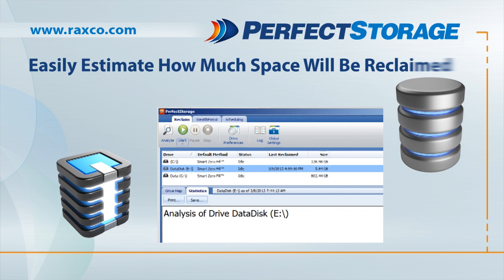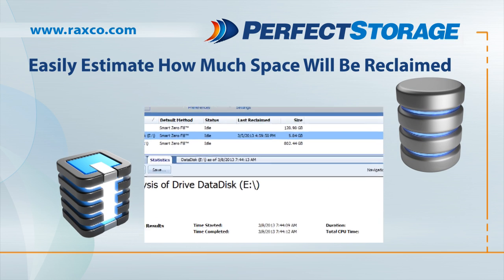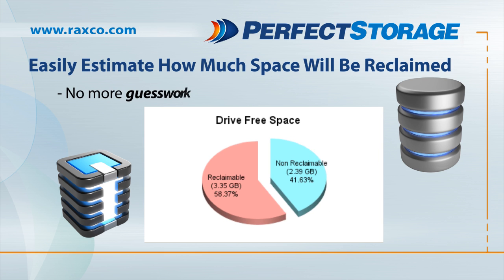First, Perfect Storage's unique reporting includes estimates of how much space will be reclaimed, meaning no more guesswork.